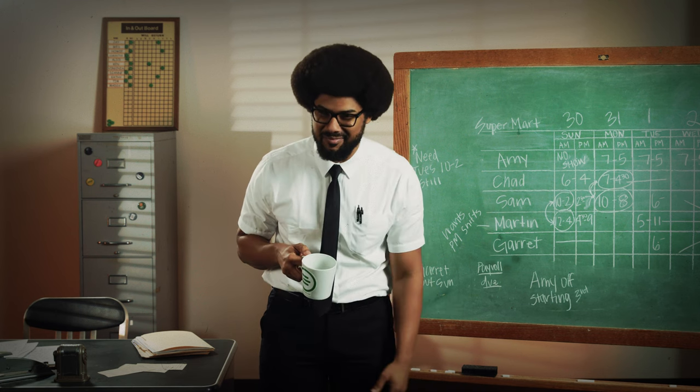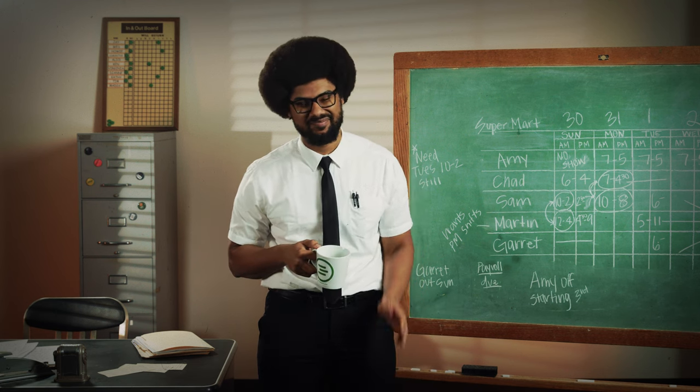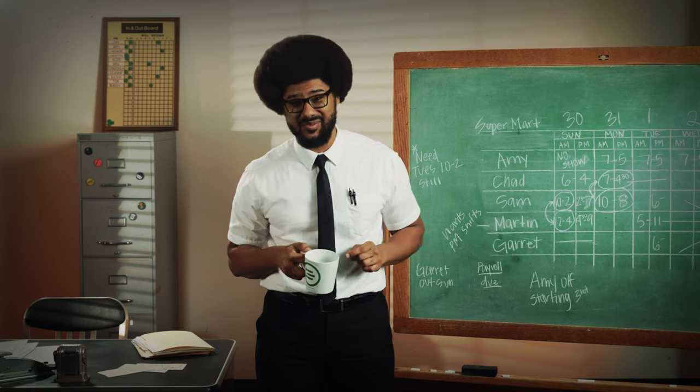So maybe it's not that bad, but it feels like it sometimes, doesn't it? Don't worry — you can fix that right up with a schedule that builds itself, automagically.